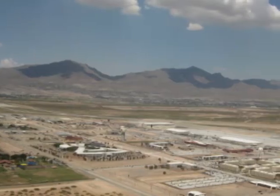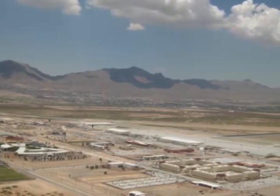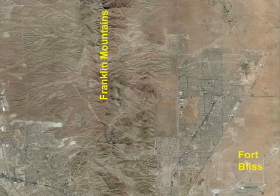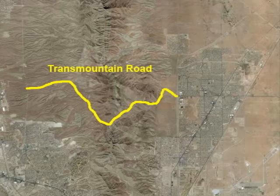This is about an outcrop of the Red Bluff Granite Complex in the Franklin Mountains in West Texas. These are the Franklin Mountains facing west. This is an ortho photo of the region showing the Franklin Mountains, with Fort Bliss to the east. The outcrop is on Trans Mountain Road.